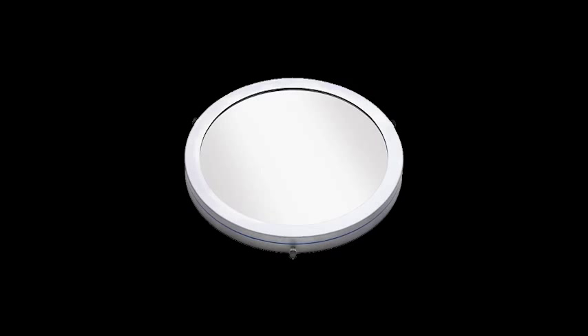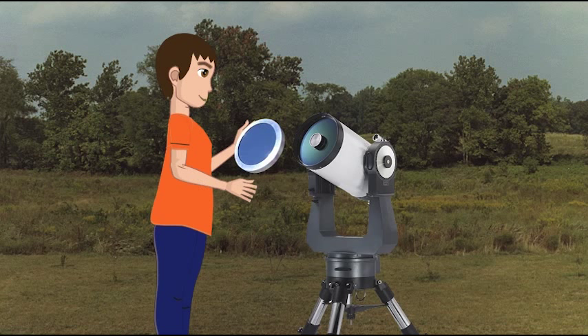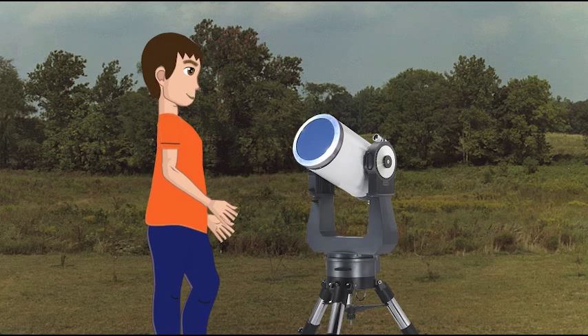We can look at the sun with special solar filters. This type of filter fits over the end of your telescope. Once attached, you can now aim your telescope at the sun and observe.